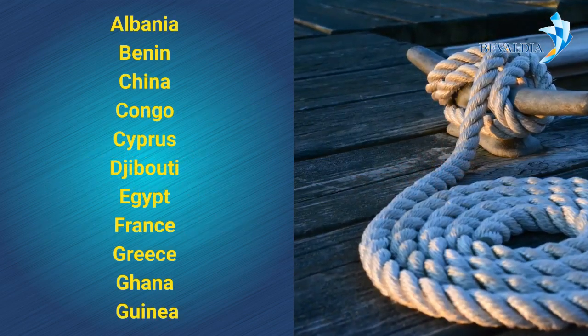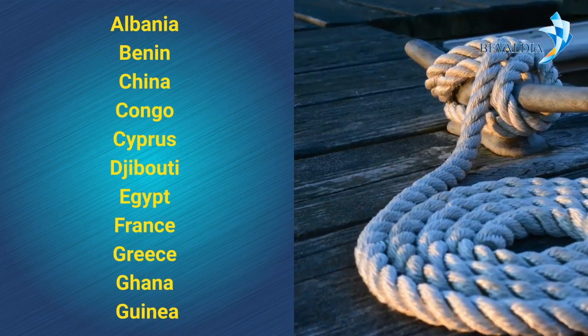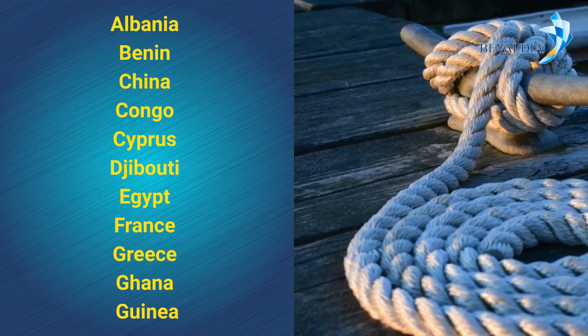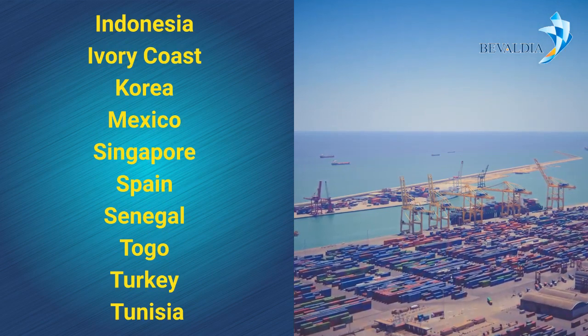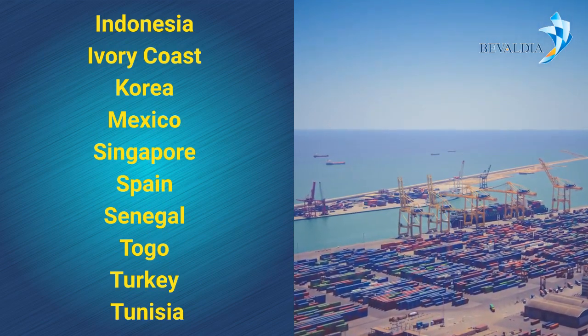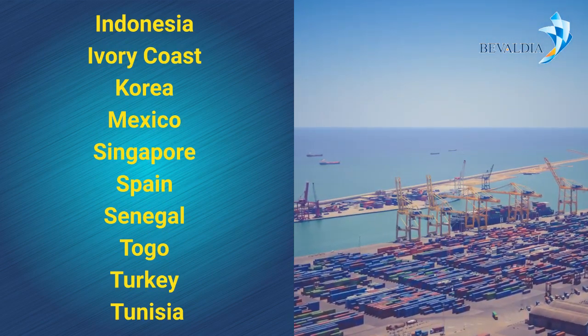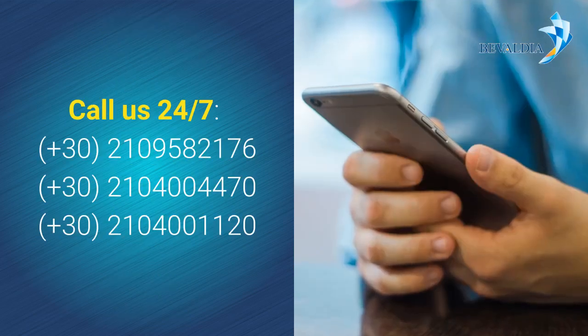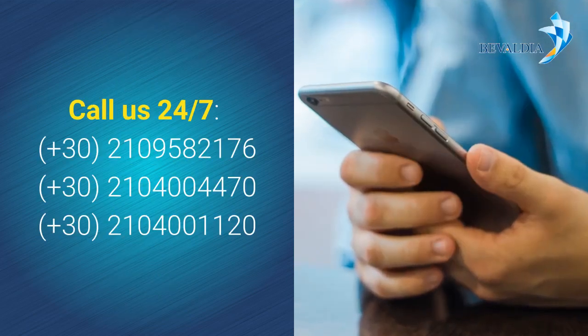Countries of operation include: Albania, Benin, China, Congo, Cyprus, Djibouti, Egypt, France, Greece, Ghana, Guinea, Indonesia, Ivory Coast, Korea, Mexico, Singapore, Spain, Senegal, Togo, Turkey, and Tunisia.